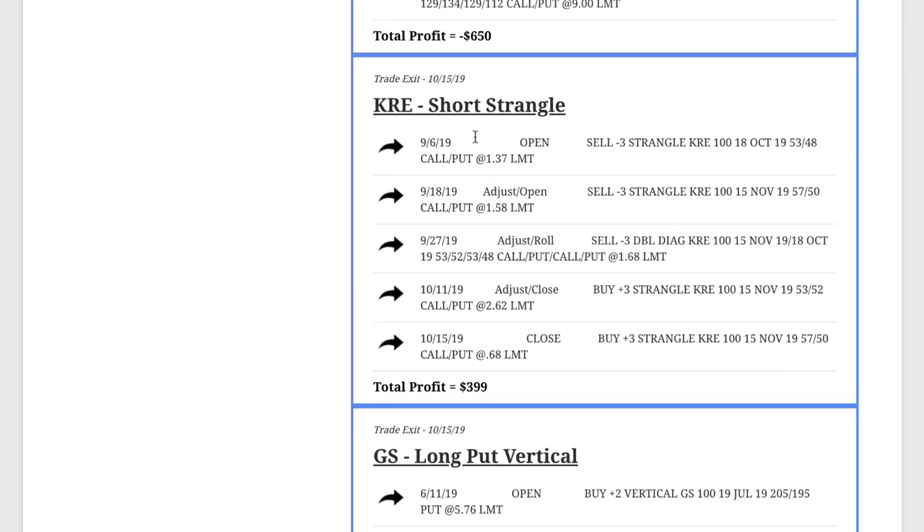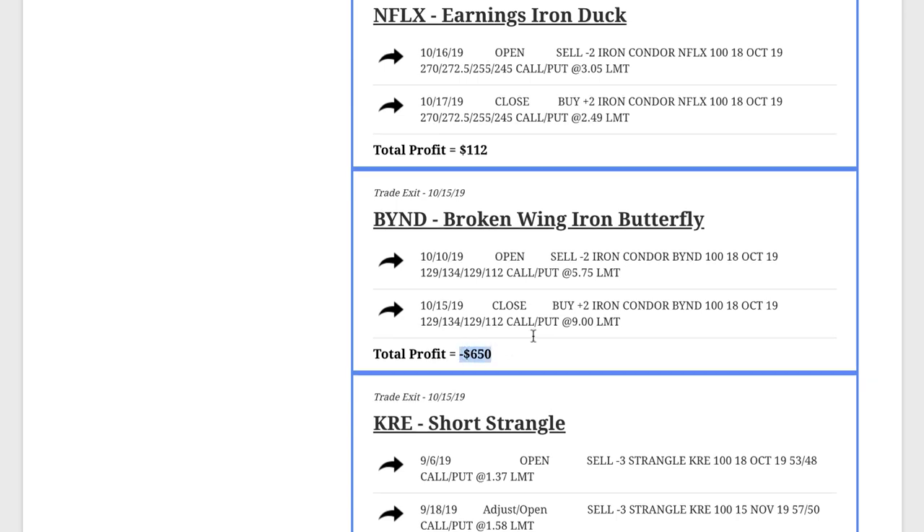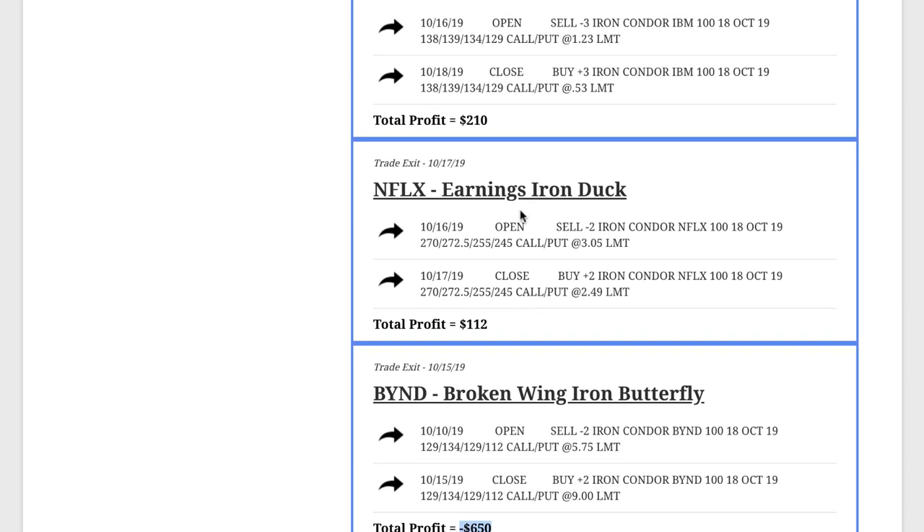In KRE, we did a short strangle. Had to make a couple of adjustments, but by staying mechanical, booked another $399 on that one. One of our losers was Beyond Meat — kind of a newer stock — we did a broken wing iron butterfly and ended up taking a loss of $650 on this one. In Netflix, we did an iron duck which we held through the Netflix earnings announcement, and booked a profit of $112.